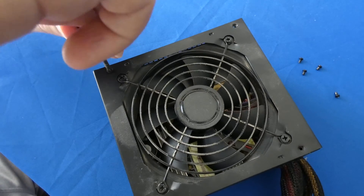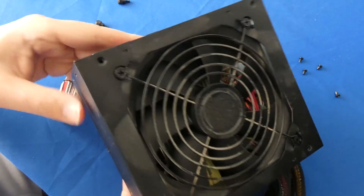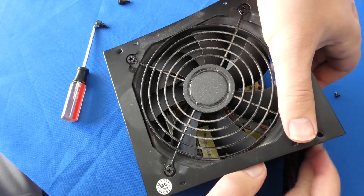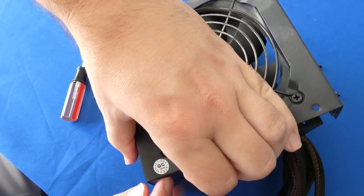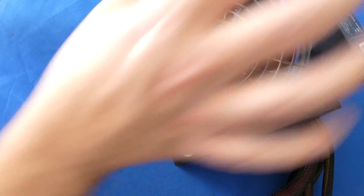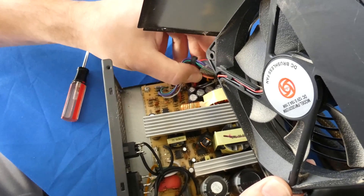I'm sure there have been cases of name brand $100 power supplies going bad as well, but they do come with a warranty. This one may have had a warranty at some point, but it's been years so I doubt it. The casing is a little stuck, so I'm going to bend it just a little bit to get it open. Let's see if we can find that blown, stinky capacitor or whatever went bad.